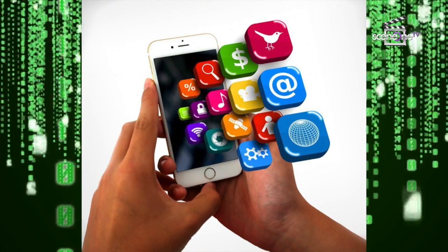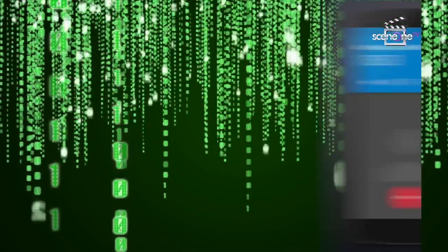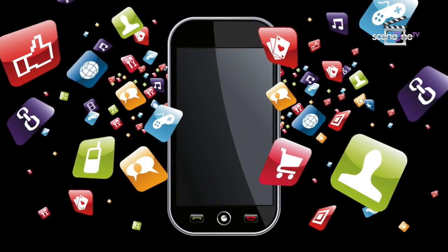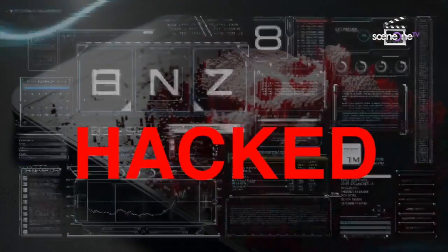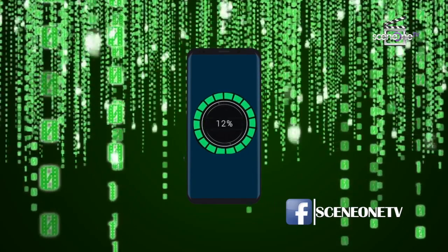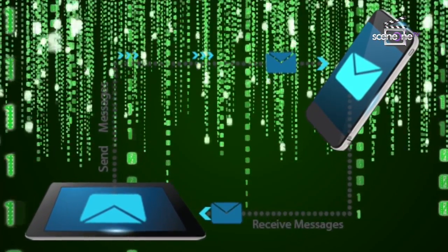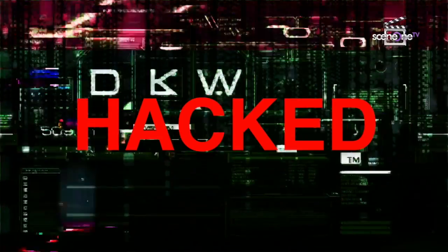When your phone gets warm even when you're not making a call, receiving one, or working on it, this could mean an unknown app is making your phone work so hard that it is warming up. When your phone reboots itself, switches off, dials numbers, or starts an application on its own — if it is not a system breakdown — then your phone is being tapped.